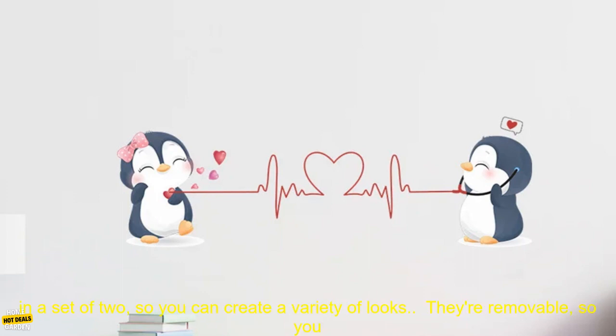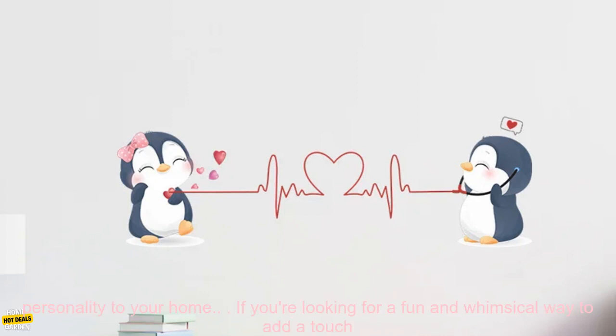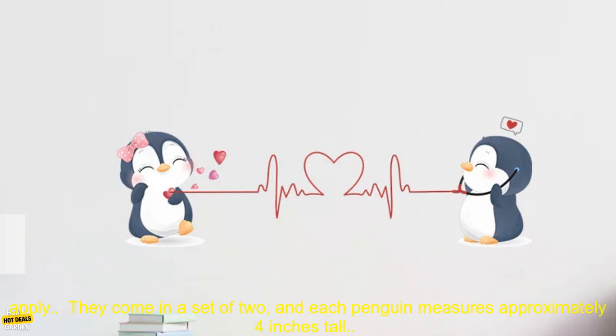Here are some of the benefits of using the Cute Couple Penguins Wall Sticker: they're made of high-quality vinyl and are easy to apply; they come in a set of two, so you can create a variety of looks; they're removable, so you can change your mind later. If you're looking for a fun and whimsical way to add personality to your home, I highly recommend the Cute Couple Penguins Wall Sticker.